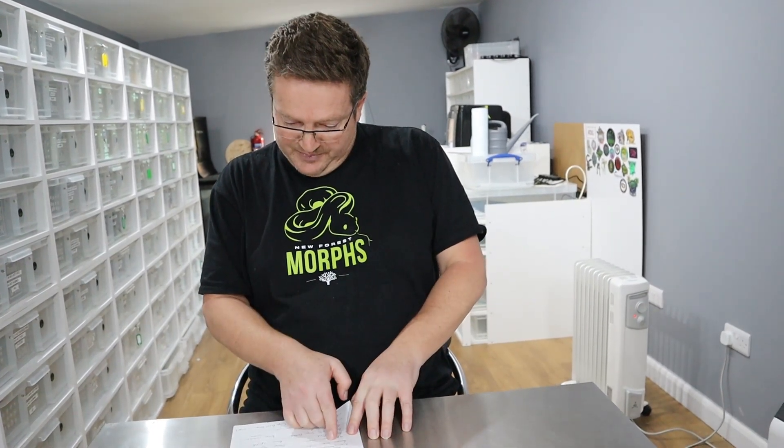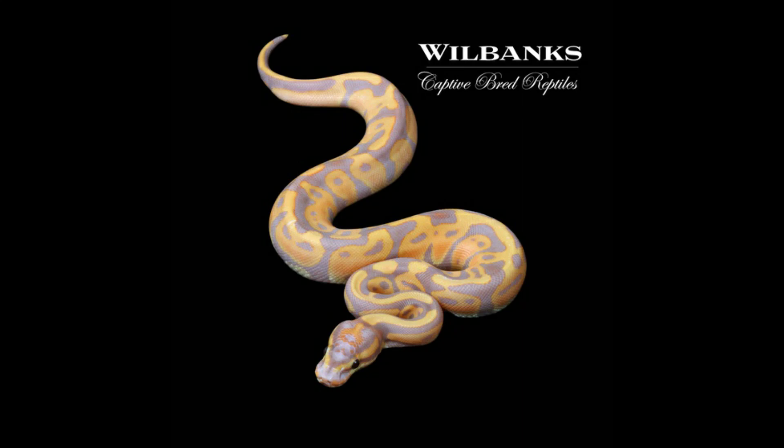The banana is a co-dominant gene with a super form called super banana. There are lots of genes you can use to clean up the speckling — pastel, orange dream, yellow belly, leopard, enchi. Enchi is a very good cleanser — a fantastic gene to use. And if you put banana into recessives like clown or pied, they're absolutely stunning. Banana clowns, banana pieds — enchi yellow belly leopard banana clowns are absolutely stunning, really really beautiful.